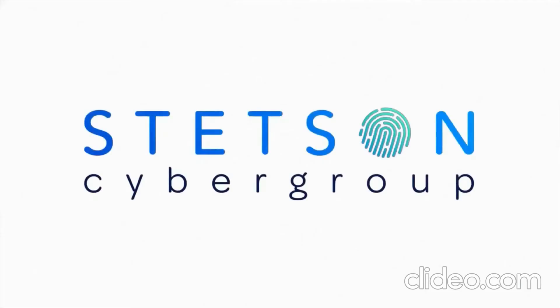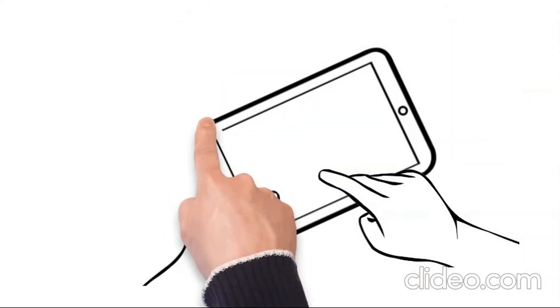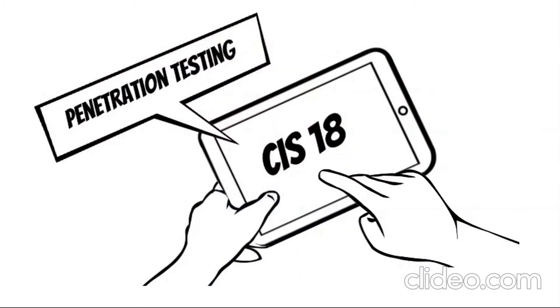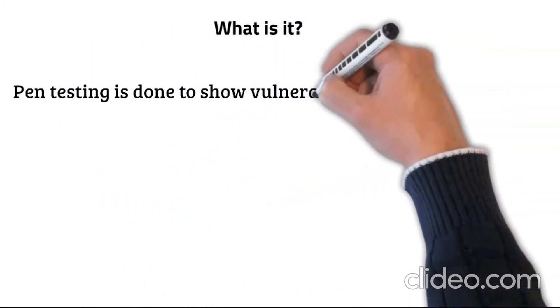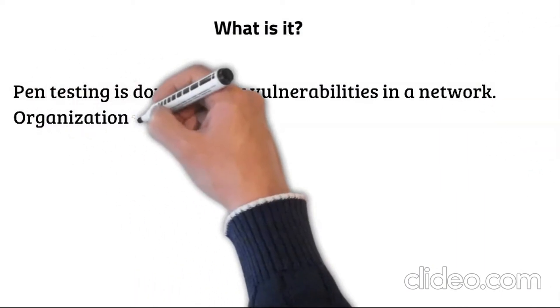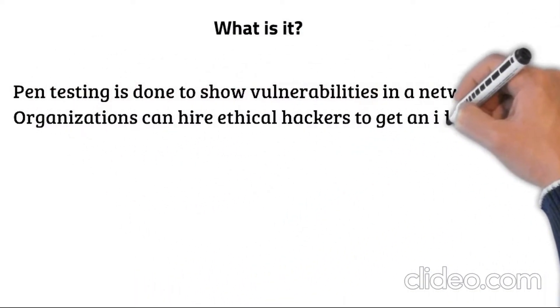Welcome to CIS 18 Explanations with Stetson Cybergroup. Pen testing is done to show vulnerabilities in a network. Organizations can hire ethical hackers to get an idea of just how secure their system is.